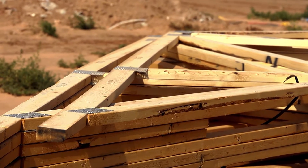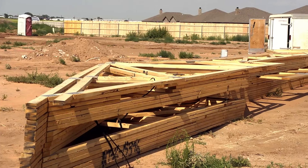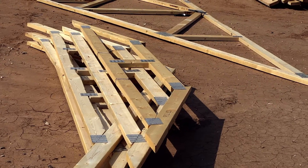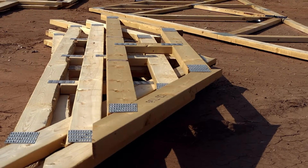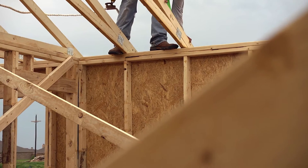When a truss is designed, it's designed in 3D software and the forces of the wind, gravity loads, and seismic loads in certain parts of the country are built into the calculations. Every piece of wood in a truss is analyzed and all of the connections between members — there's no guesswork. A structural engineer has looked at that, and you're getting the most efficient use of every piece of wood in that truss.